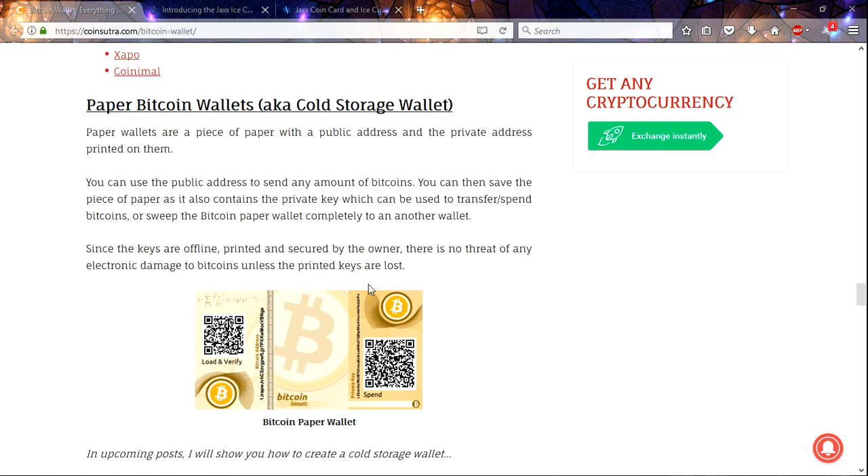Then we go to paper wallets, which a lot of people say is the ultimate wallet. In some ways I agree, and in a few others I disagree. You can put it in your safe, but if there's a flood, you can wash out the ink and wouldn't be able to retrieve that. If your safe is not fireproof enough and there's a fire, you could end up losing it. But as long as you create your paper wallet securely, it's really safe.